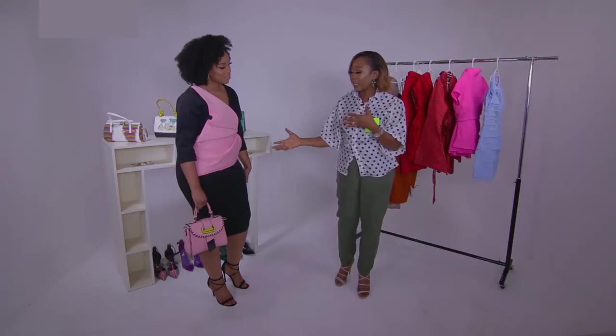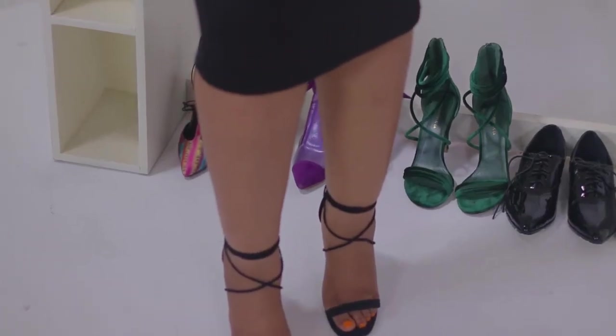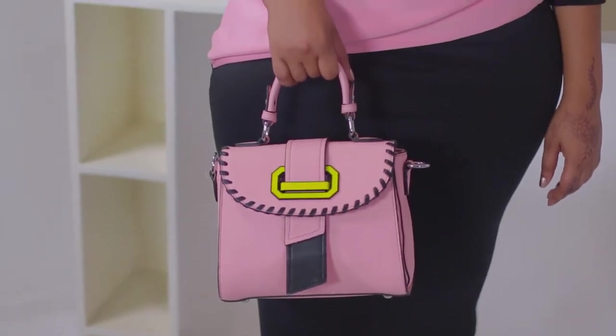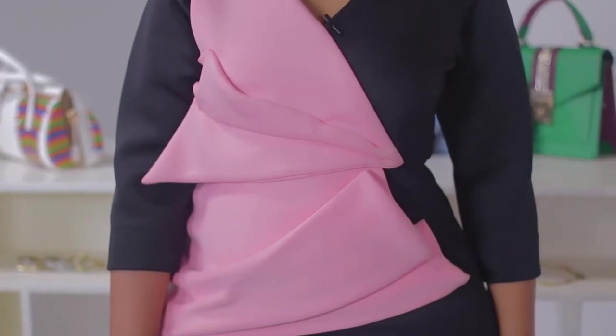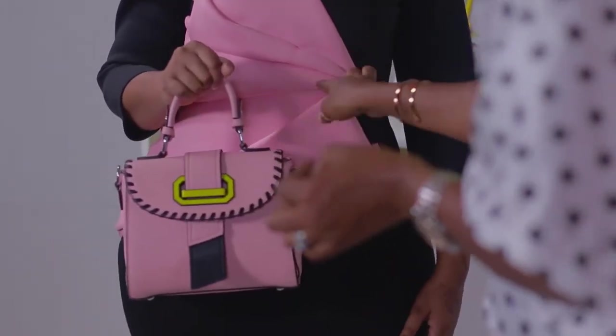For the third look, I put Eki in a classic pencil dress. But this is not just a basic pencil — this is a pencil that has lots of detailing. This detailing draws attention from her lower area to her upper waist and upper area. It's all about illusions. This whole pink detailing is bright against the black, so it draws attention to the upper part as opposed to the lower part. And of course I balance it out with a very nice purse, so everything is just cleaner.